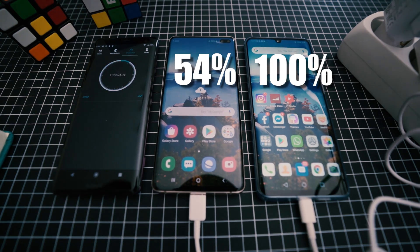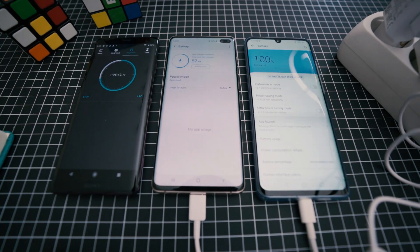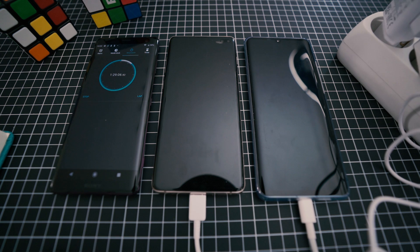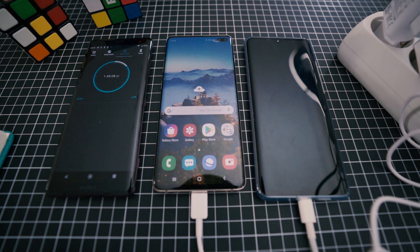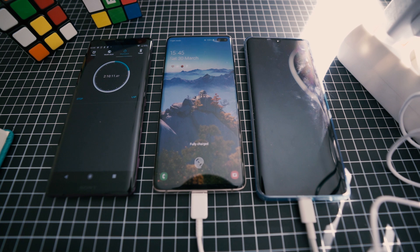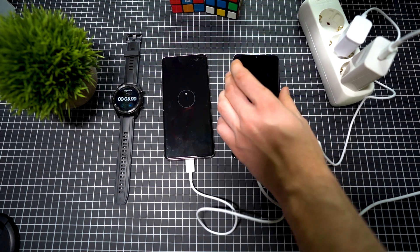The S10 Plus was at 54% after one hour at the wall charger, and it then took over one more hour to fully charge. That's a bit off the official one-hour-37-minute statement — and I noticed that most people only get that 1h37m time when the device is off. But who is actually charging their device when it's turned off? I personally can't remember the last time my device was switched off.